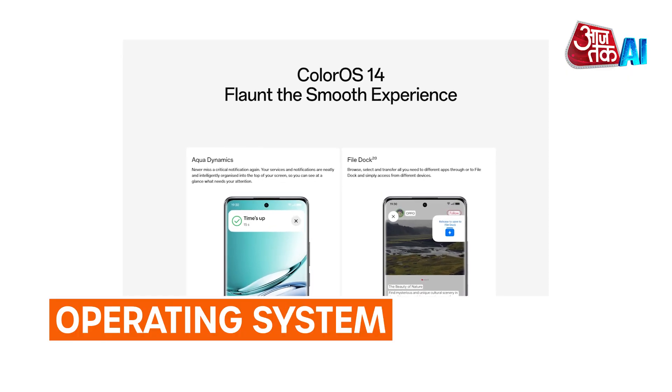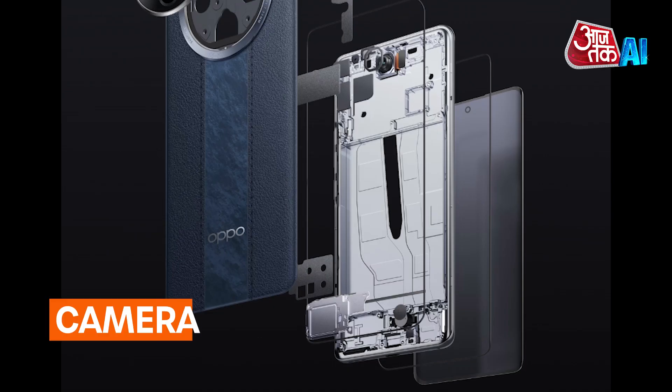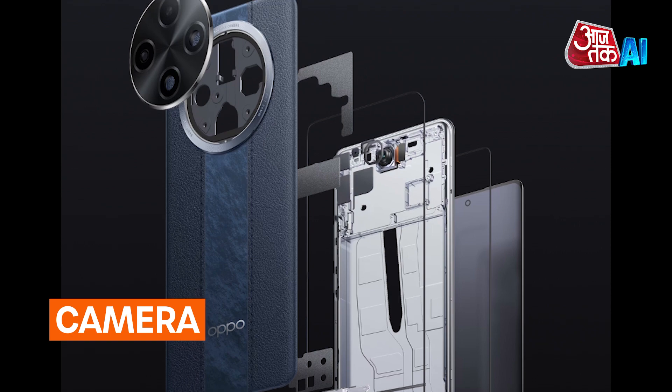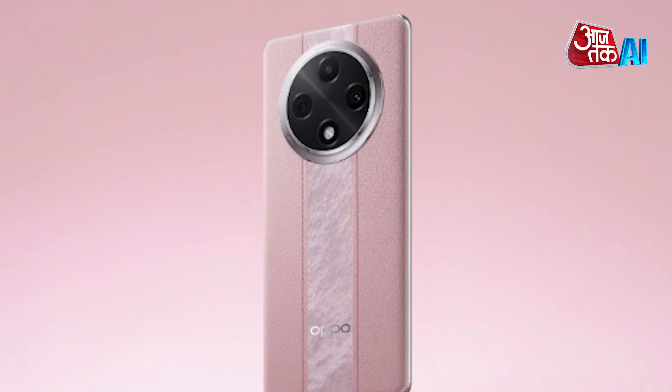Operating System: The device operates on ColorOS 14, a version of Android 14. Camera: The Oppo F27 Pro Plus boasts a triple-camera setup, consisting of a 64MP main sensor, a 2MP depth sensor, and an 8MP selfie camera.